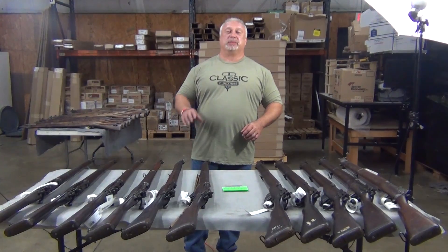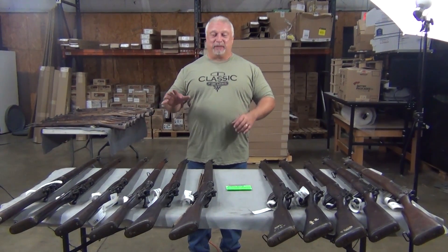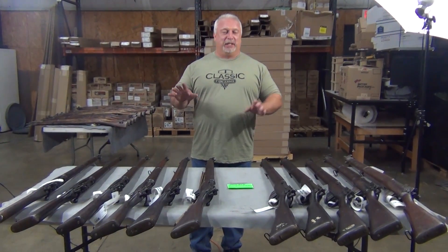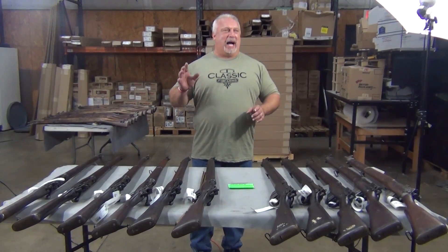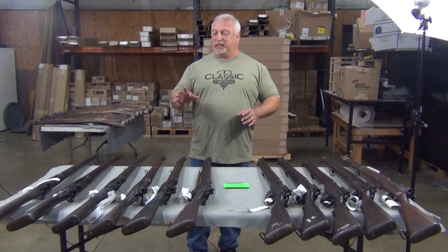Hey everybody, Ben with Classic Firearms here. Today is Wednesday, June the 14th, and we have got another really neat surprise hopefully for you guys today. Whenever we find really nice surplus that's hard to find on the market, I call it pulling a rabbit out of the hat. We've been able to pull some rabbits out of some hats here recently.